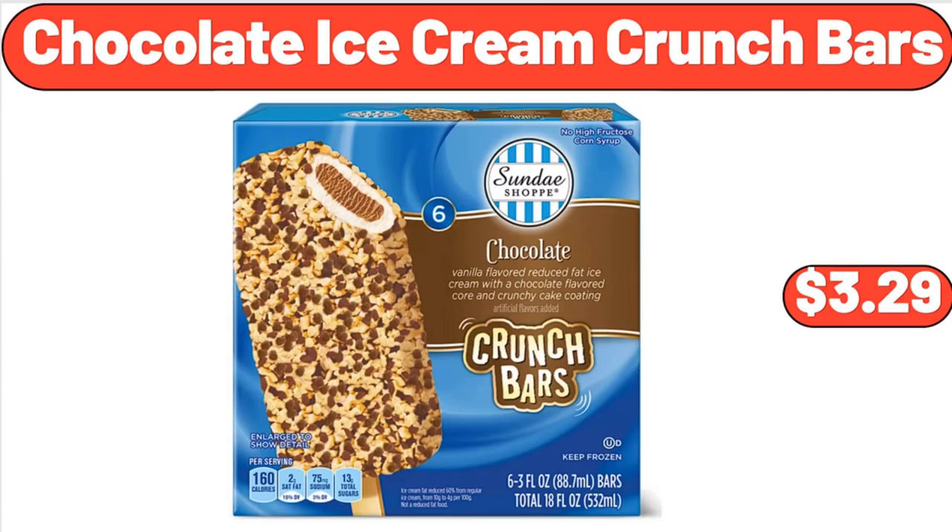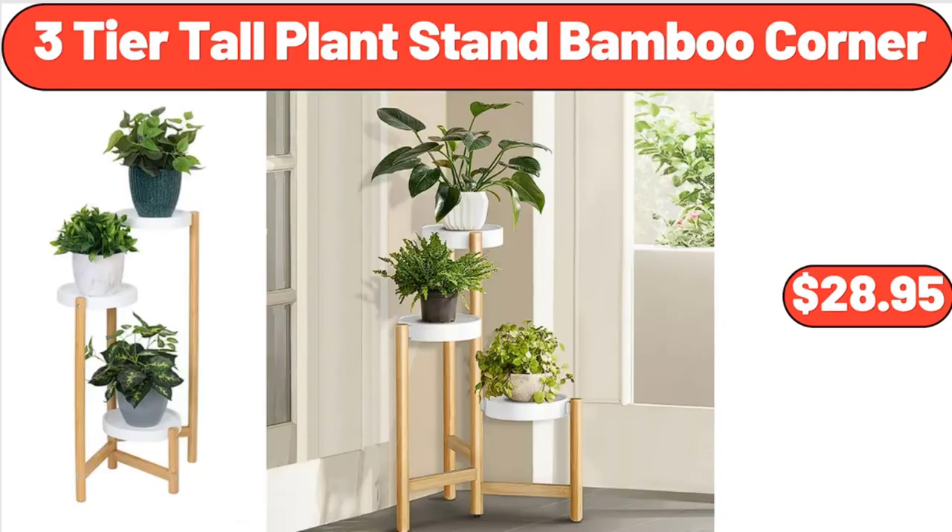Chocolate Ice Cream Crunch Bars, $3.29. 3-Tier Tall Plant Stand Bamboo Corner, $28.95.